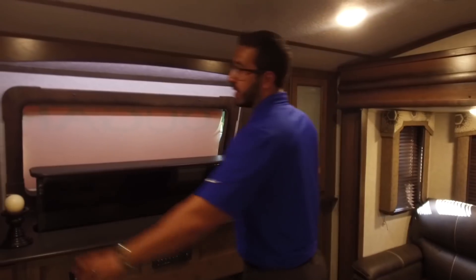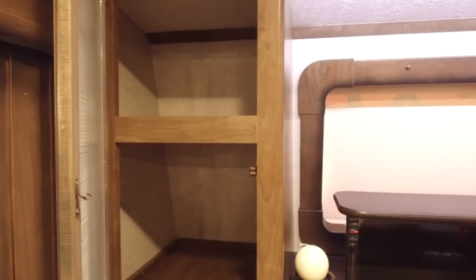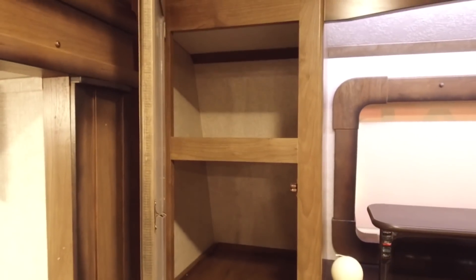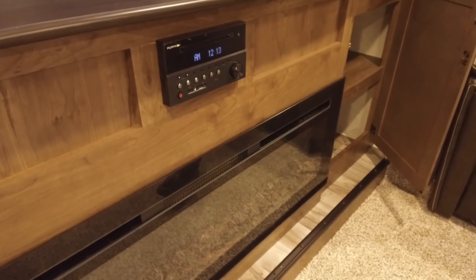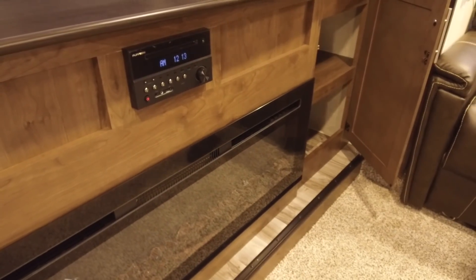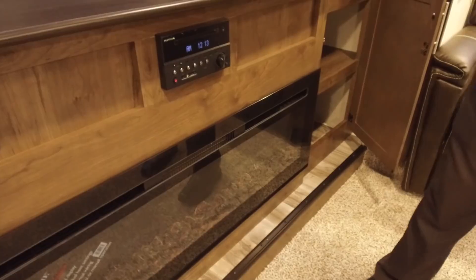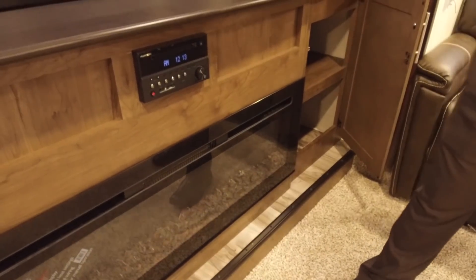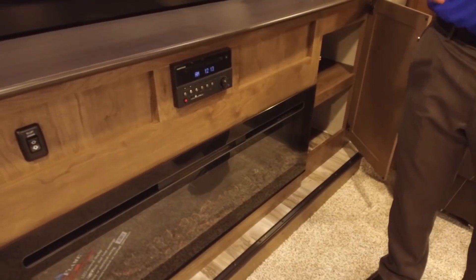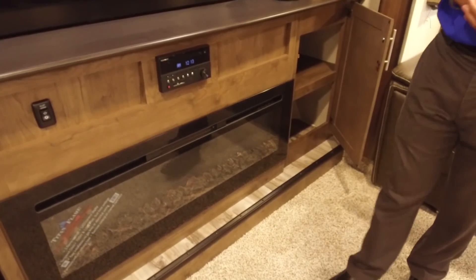On both sides you have decorative glass, and you'll also find good storage there as well — a shelf that is already built in, plus additional storage right beneath that. Right here in the center are some great features, starting with the multimedia center. This unit is your radio, CD, and DVD player, so if you want to watch a movie it's already built in. This unit is Bluetooth capable and controls the speakers both inside as well as the ones outside.